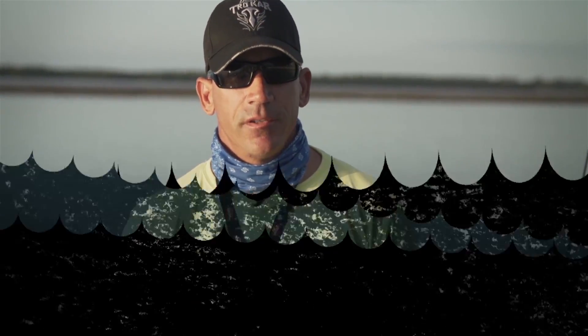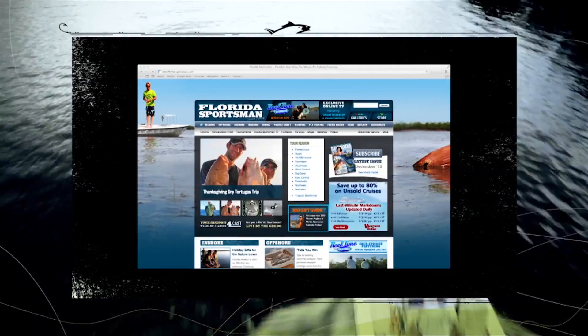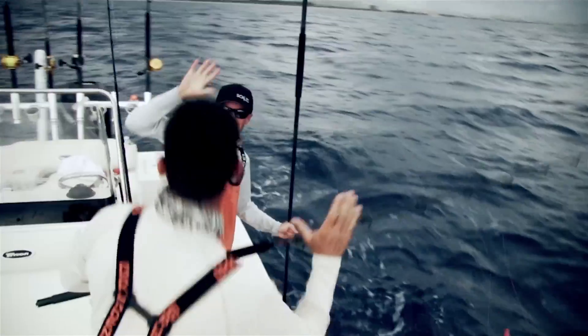Welcome to Real Time Florida Sportsman. This week we're in Tampa Bay, fishing for redfish. It's time to find the shortest route to the hottest bite. We scan Florida Sportsman's regional forums for the best fishing reports, then travel to make real anglers our local guides.